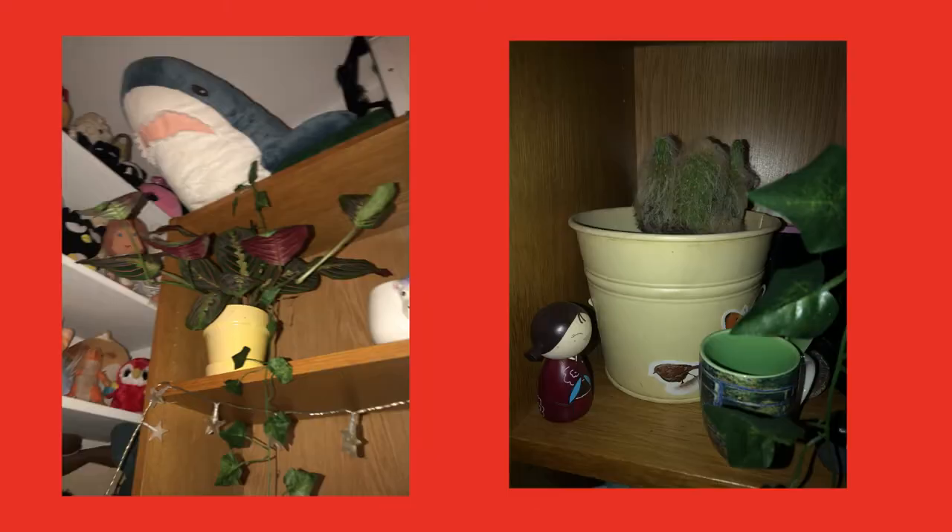So the first thing that I really want is plants. I currently have five real plants and quite a few fake plants, but I'd love to grow my plant collection.